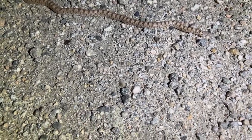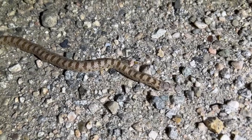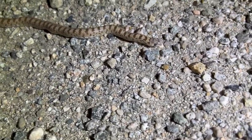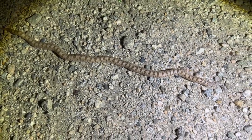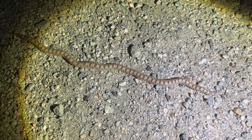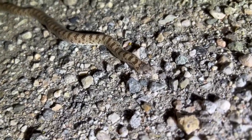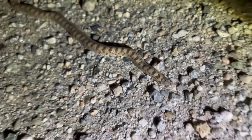This is a first for me — super stoked! I was taking my time because I just thought it was another glossy, but yeah, this is a first for me — spotted leaf nose. See that scale on his face right there? Super cool, dope.